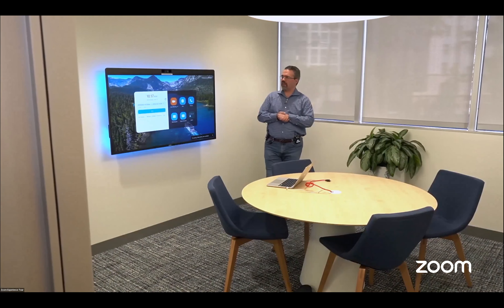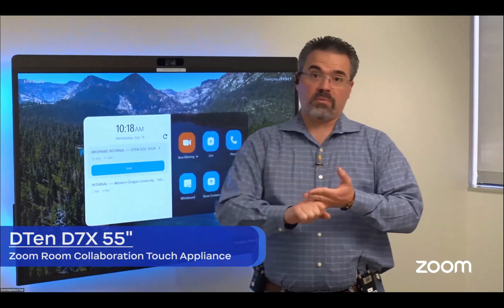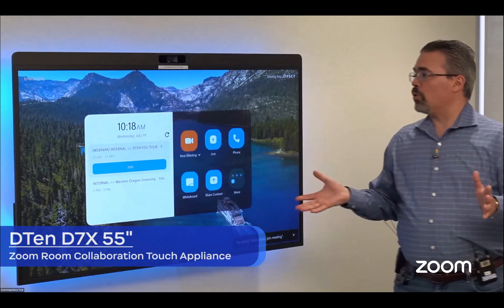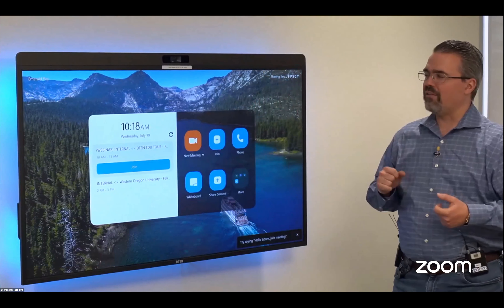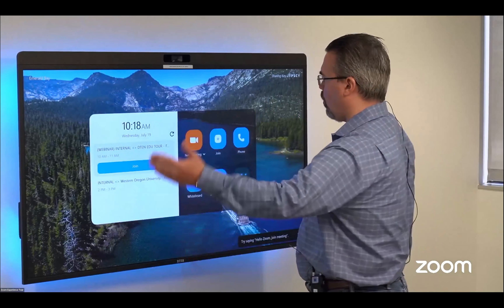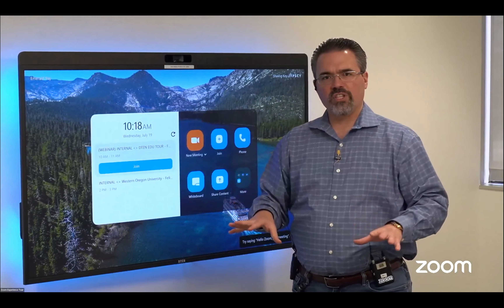Here we have a huddle room — very common spaces in educational institutions where students ideate and staff come together for all sorts of things. In shared spaces, we usually do collaboration in platforms like Zoom, telephone calling, whiteboarding, and content sharing. This portion of the demo showcases what we can do with a Zoom Room beyond Zoom when we're not on Zoom. Here we have a D7X unit — a 55-inch display, similar to the one in the lobby but a newer model. From a room prep perspective, all we had to do was mount a screen on the wall.